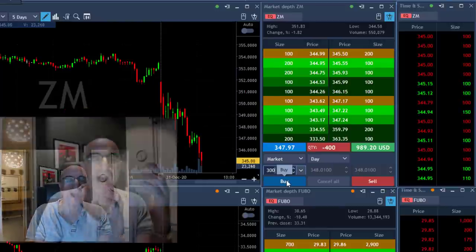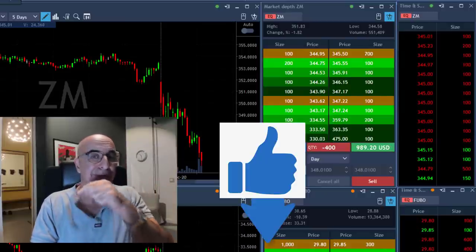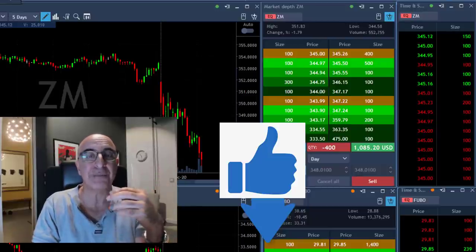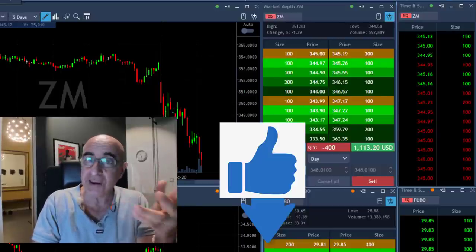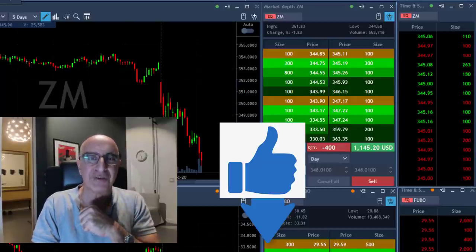If you are enjoying this video so far, please don't forget to give us a thumbs up — the button is right below. It will help our channel and help the YouTube algorithm show this video to more people who may be interested in trading. Let's move on to the next trades I have today.